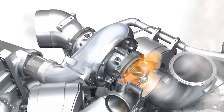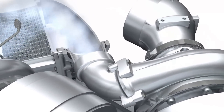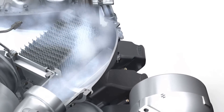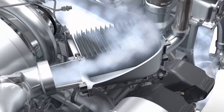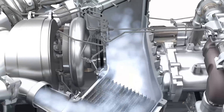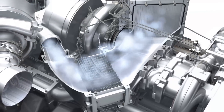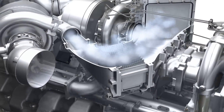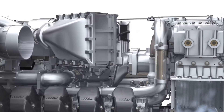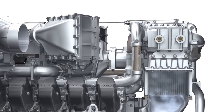Hot pressurized exhaust gas drives the turbine up to speeds of several tens of thousands of revolutions a minute. R&D specialists are constantly working to develop higher charge air pressures so that the engine output can be steadily increased. Turbocharging is a key technology. With two-stage turbocharging, optimum charging efficiency is achieved by using a charge air cooler located between the two compression stages.